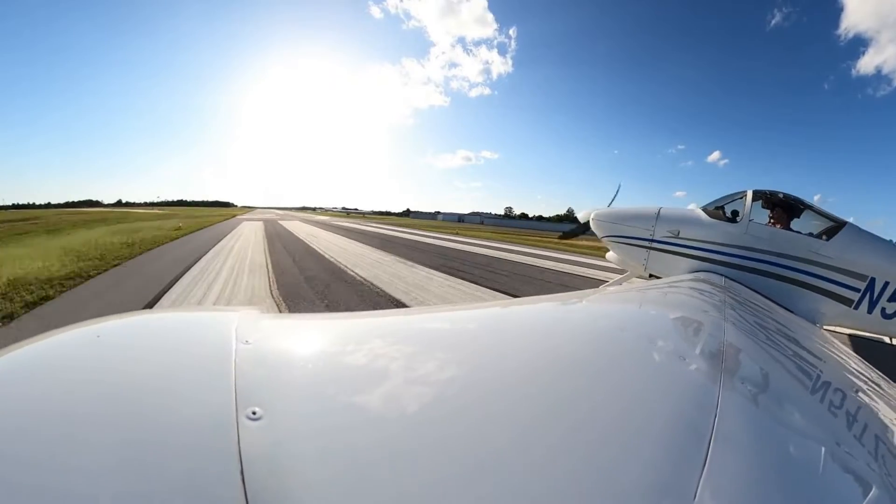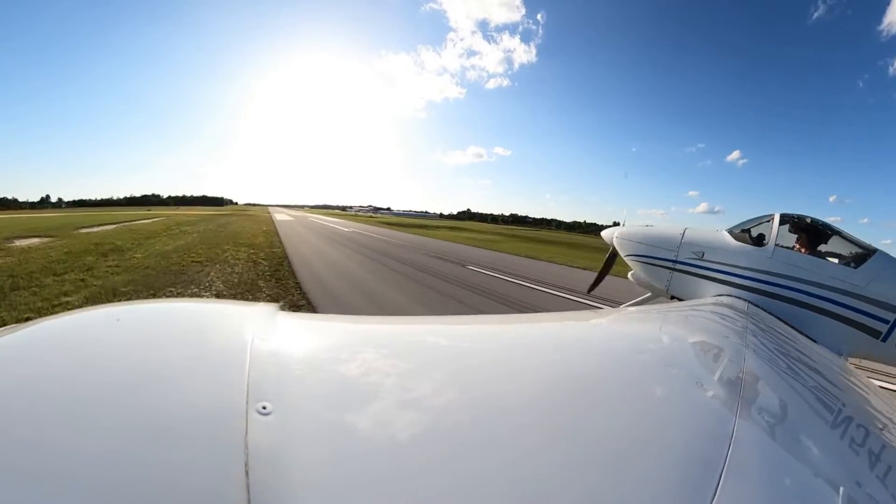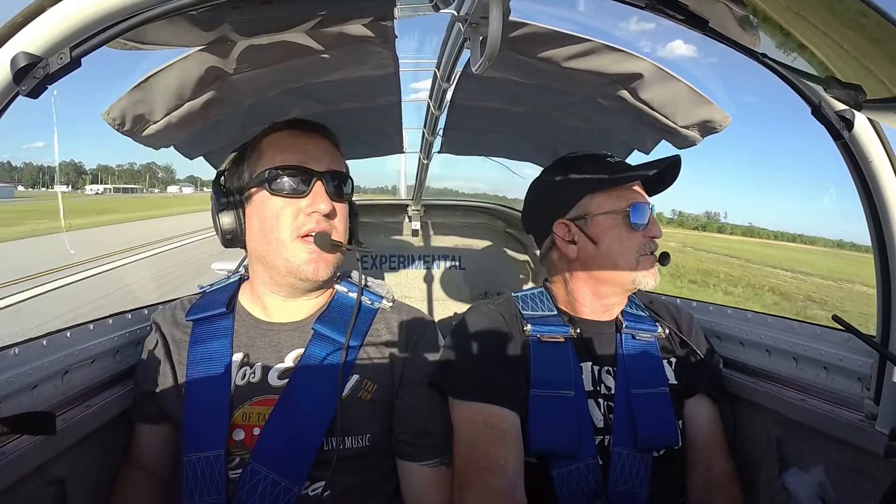Defuniak Airport, RV-54 Tango Zulu, taking runway 27. Departure to the west, negative return. Defuniak. Wow, good crosswind.